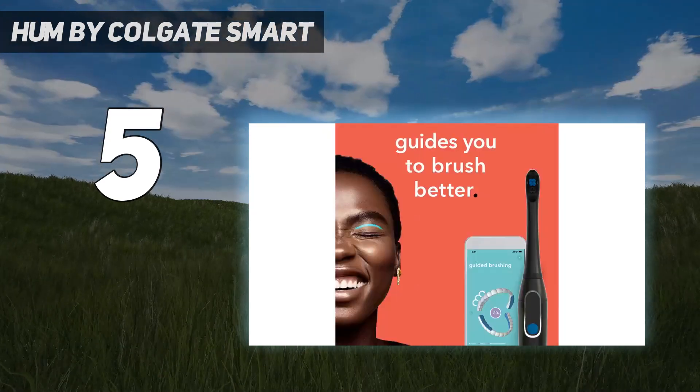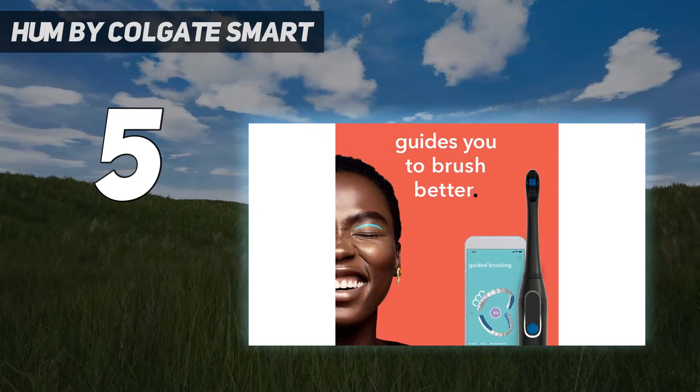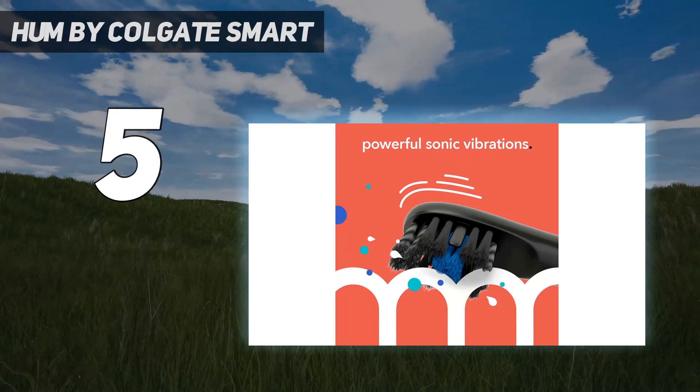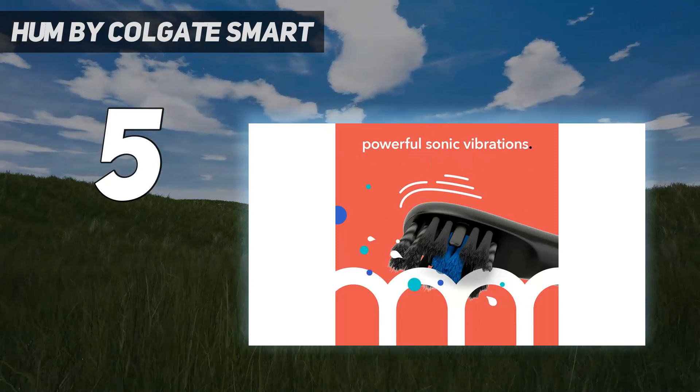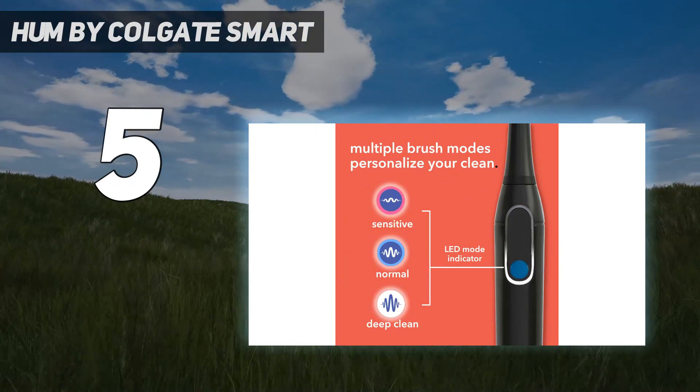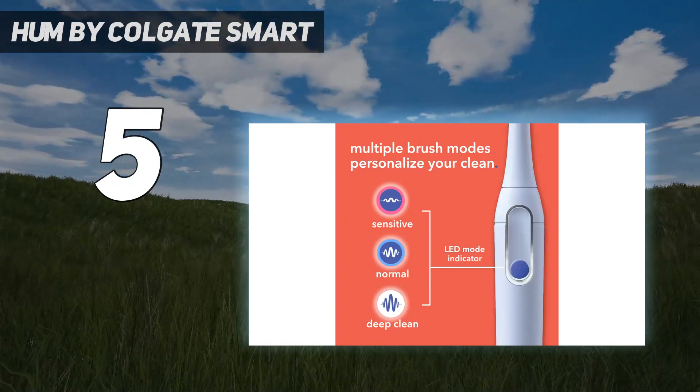The removable brush head also features tongue cleaner grooves on the back. This electric toothbrush is equipped with a 2-minute timer, making it easy to use while brushing. The ergonomic handle makes it easy to hold and use, and the rechargeable battery lasts 10 days.